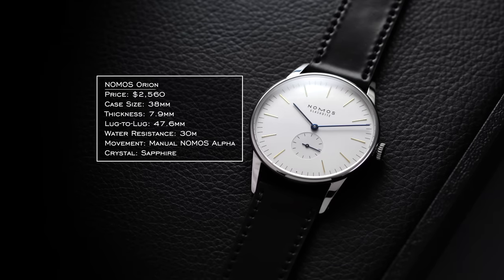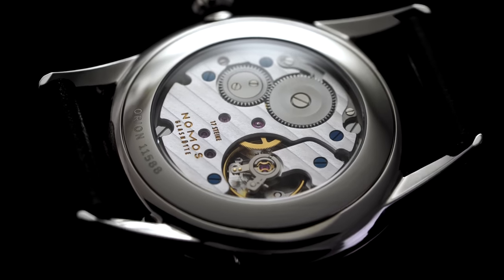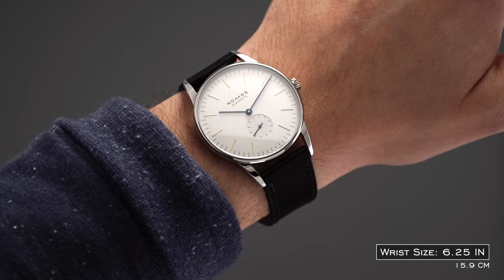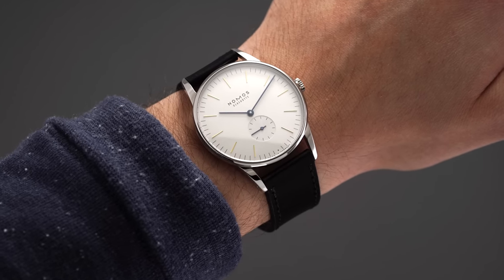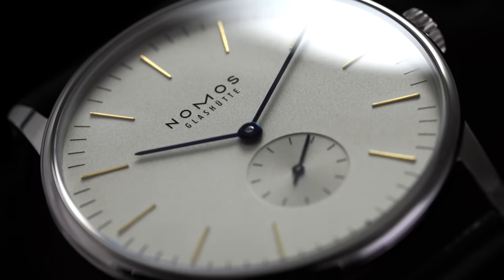With about $3,000 left for a dress watch, I'd look at Nomos with the Nomos Orion. I'd recommend going for the open sapphire case back so you can see the Nomos Alpha manual caliber inside — pulling from the Peseux 7001 in styling but with additional finishing techniques and hacking. The 38mm version wears closer to 39mm. I own the 35mm version for my wrist size, but it's thin and well-crafted with different styles and colors available. The combination of gold applied indices with blue heat-treated hands just comes together very well.